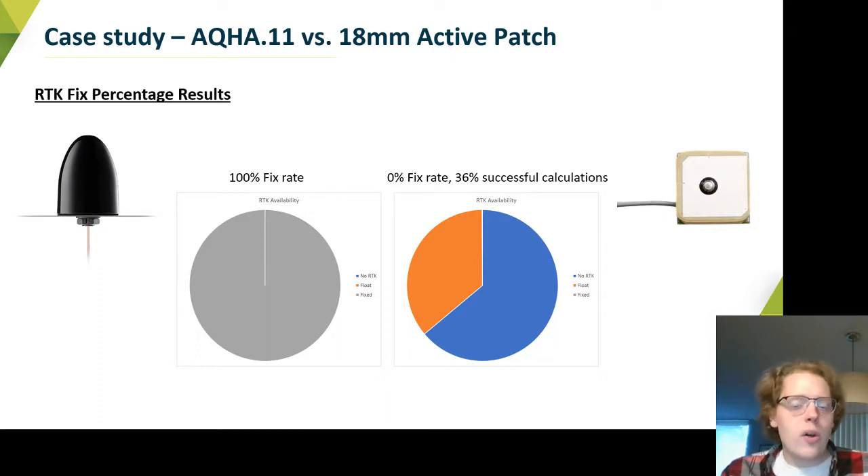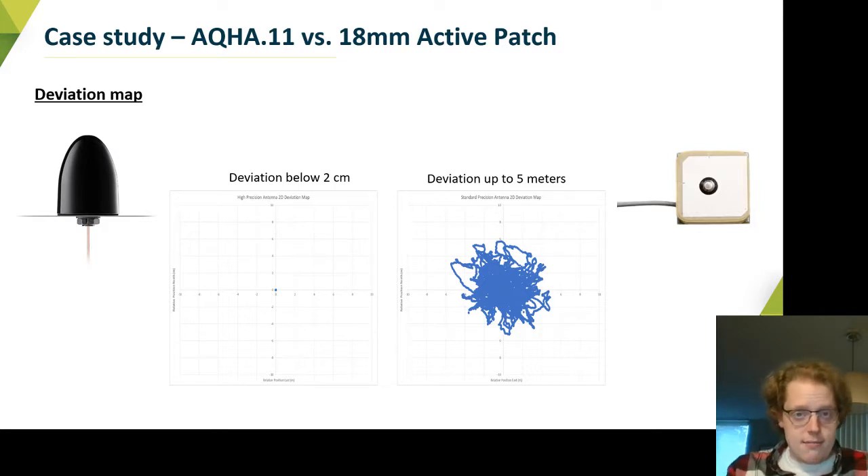The smaller patch was able to resolve calculations about 36% of the time, but was not able to get a clear fix — and the remainder of the time it wasn't able to resolve any calculations at all. Looking at the X and Y deviation, we see up to five meters of deviation on the smaller patch, which is about analogous to what it would be in a standalone application.